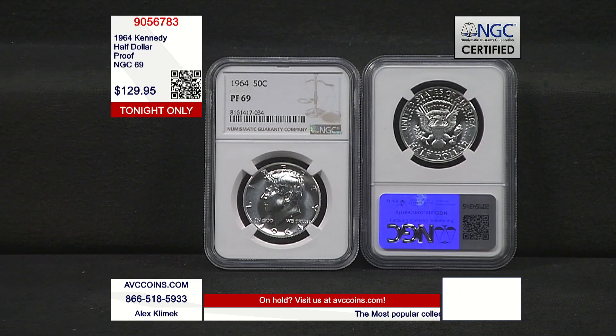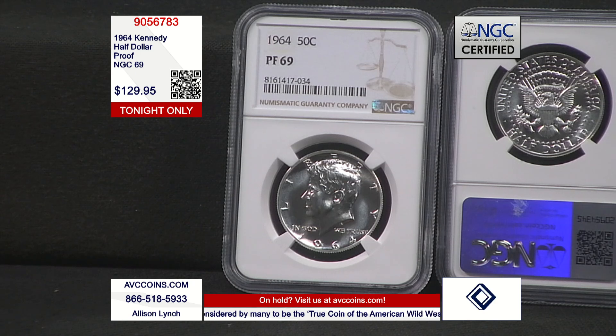And it's not just any proof Kennedy half dollar — it is the finest known, no questions asked. So first year of issue: the Franklin half dollar was in circulation 1948 to 1963, so the first year of issue on the Kennedy half dollar was 1964. First year — check.